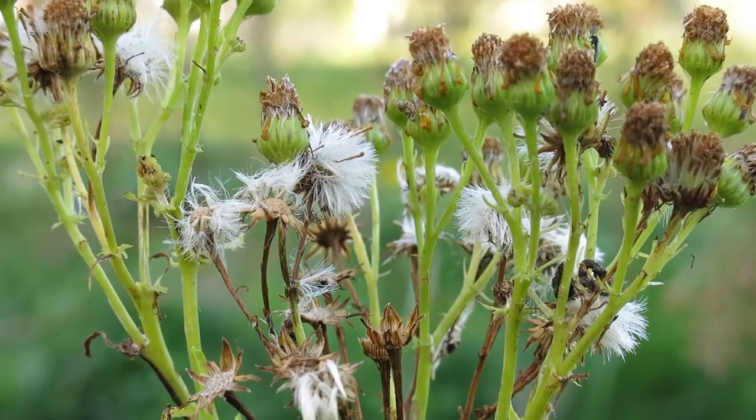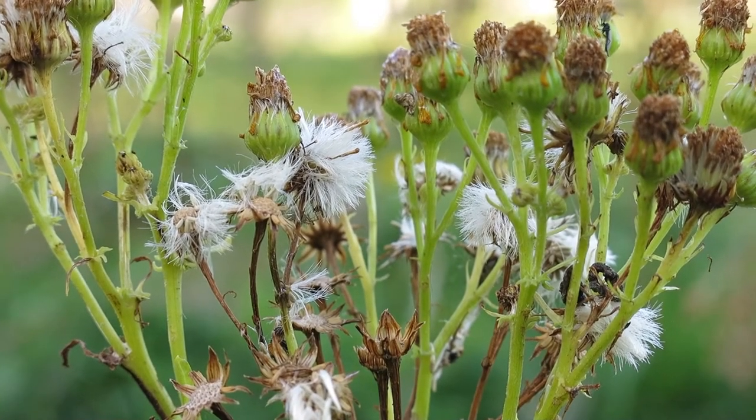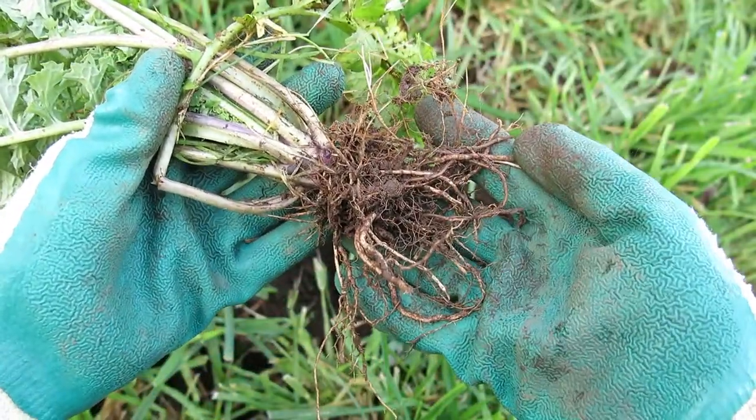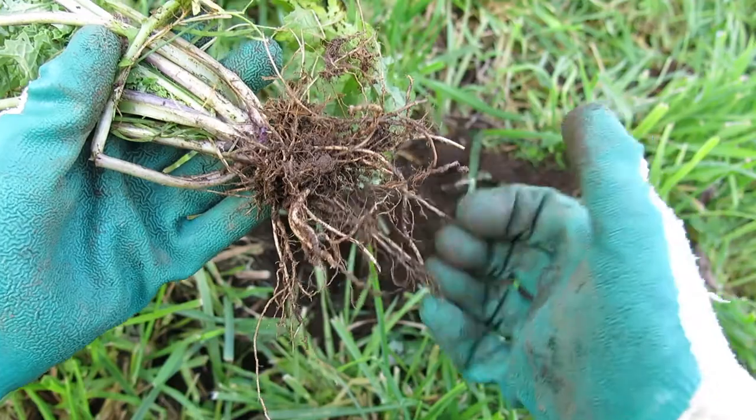It produces lots of fine seeds that are mainly dispersed by wind. Ragwort can be dug or pulled out, but you need to make sure you get the whole root system because it can regrow from root remnants.